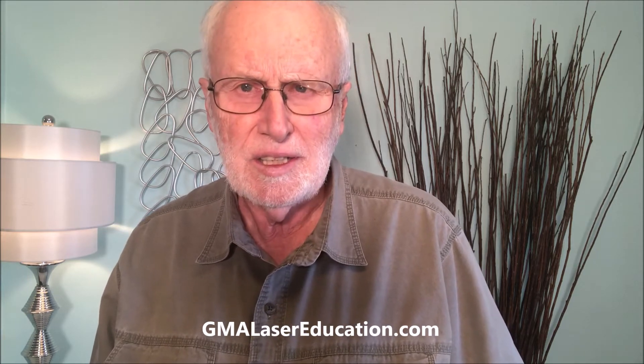Photo, because it is light. Bio, because this is a biological action. Modulation, because it can be either stimulation or inhibition.